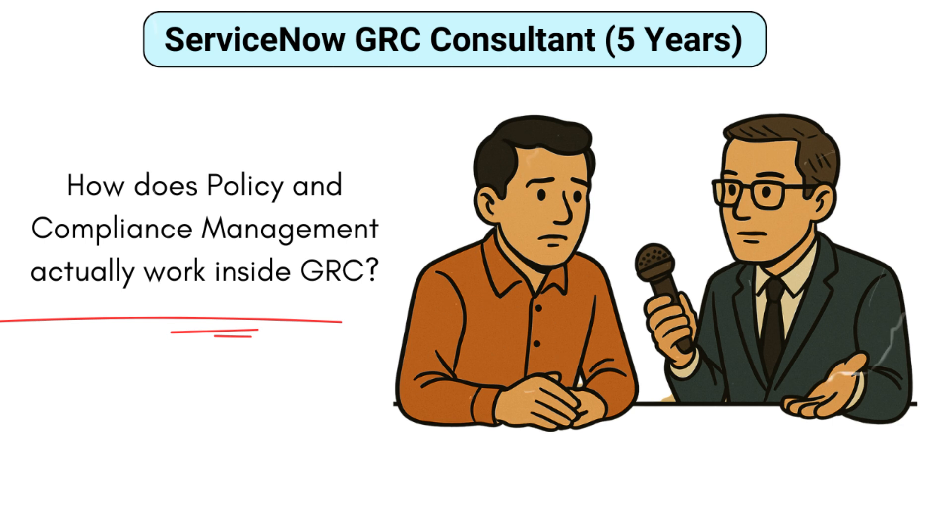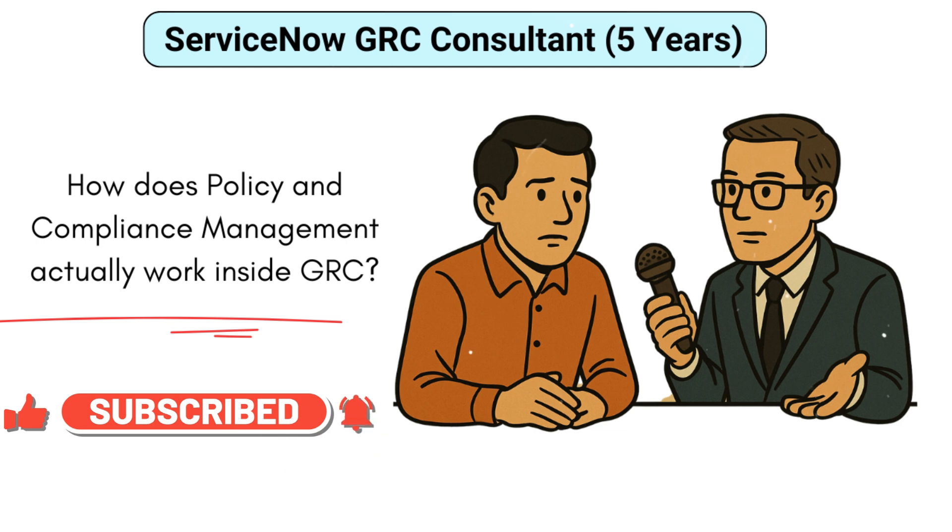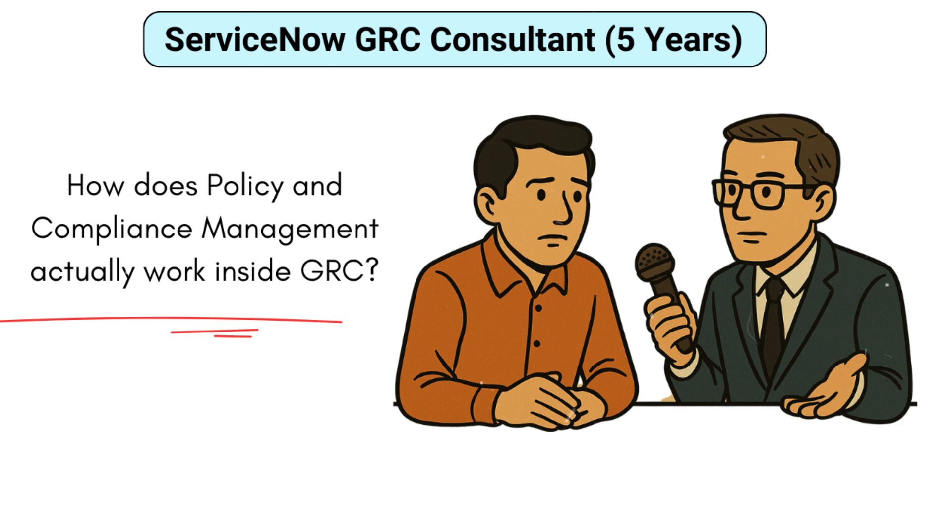In ServiceNow GRC, policy and compliance management starts with defining your policy statements like ISO or GDPR. These get linked to authoritative sources, then mapped to controls — things you actually check in real life. For example, a policy saying 'encrypt data at rest' links to a control like 'is the database encrypted using AES-256.' Compliance managers can then test these controls periodically, log issues, assign tasks, and track them to closure, with dashboards showing compliance posture visually.